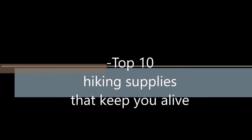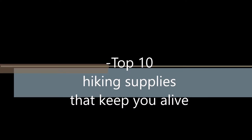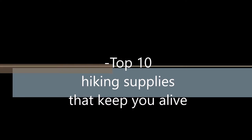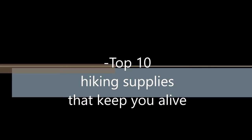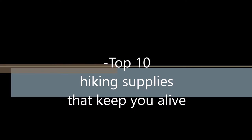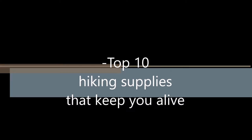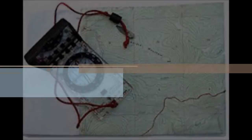Here are the top 10 things you need to bring on a hiking trip in case of survival needs. I'm not saying every trip is going to end terribly — you may not even need these supplies, but I assure you it's best to be safe. Not sorry. These are not in order of importance.